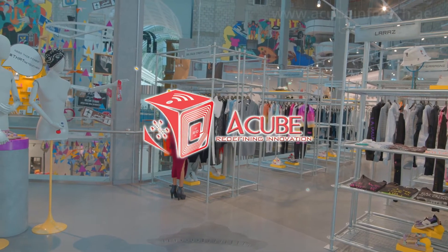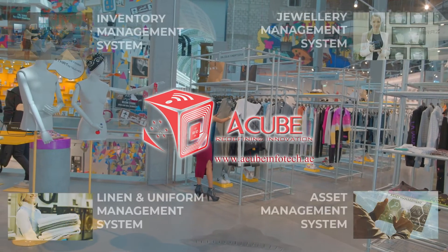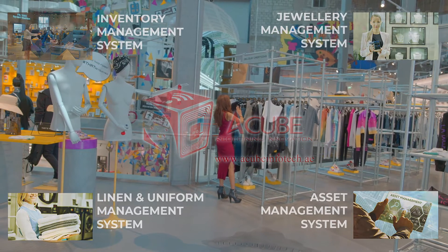Acube Infotech is the leading service, business and solutions provider in the field of RFID in GCC and beyond.